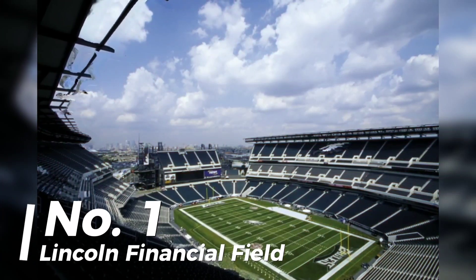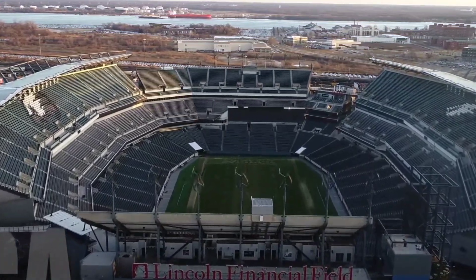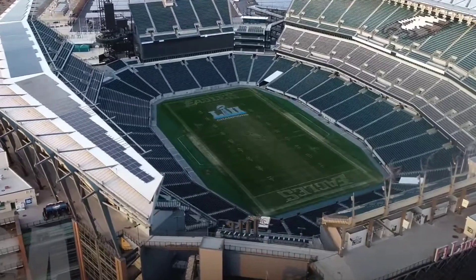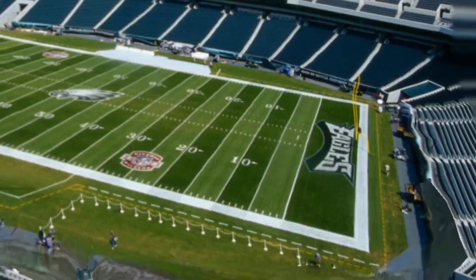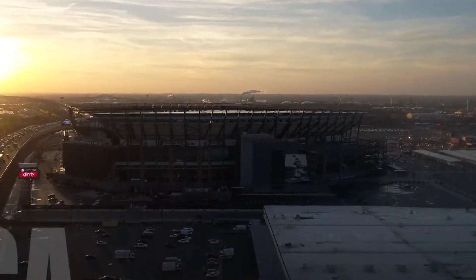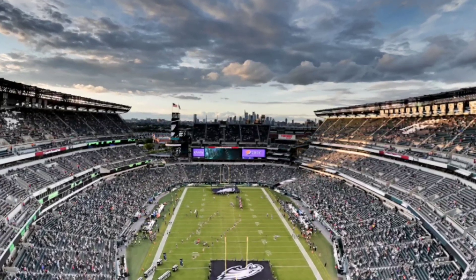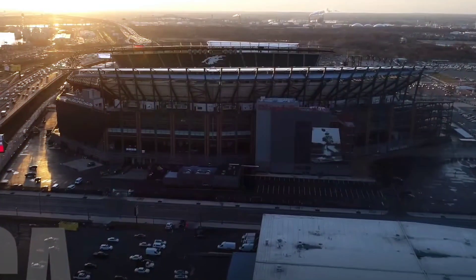Number 1: Lincoln Financial Field, home of the Philadelphia Eagles — system size 3 MW or 3,000 kW. Using a whopping 11,000 solar panels, Lincoln Financial Field takes the top spot for the largest solar power system in use at any football stadium in America. Along with 14 microturbine windmills, the Eagles could save $60 million on energy costs over the next 20 years, according to AP Construction, the company responsible for the project.